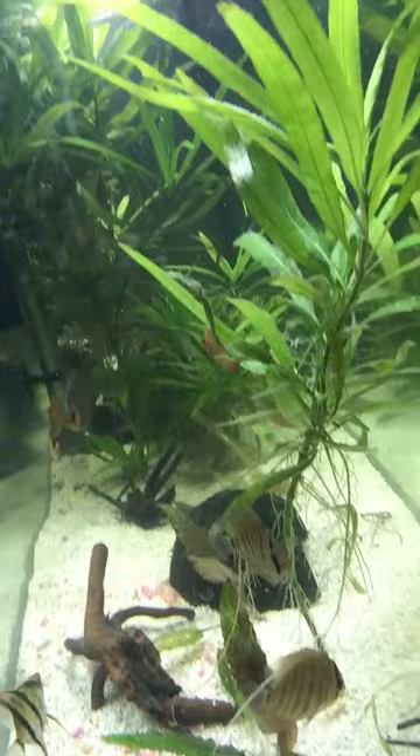The lighter colored sand you see in here — I am going to clean this in a few minutes — is what I'm going to be putting into the discus tank. This tank is going to get back its cichlid sand. This is aragonite sand, and that is what I'm going to use for them. Originally, the black diamond was in with the discuses and it just turned most of them very dark colors, so I had to take it out.